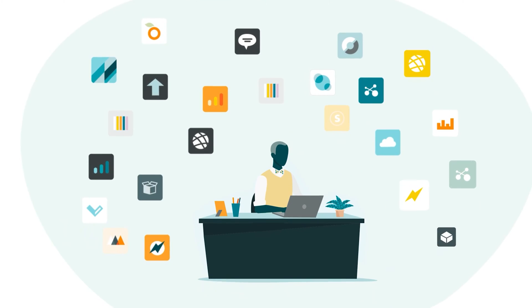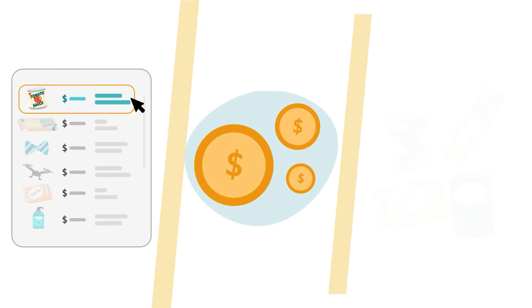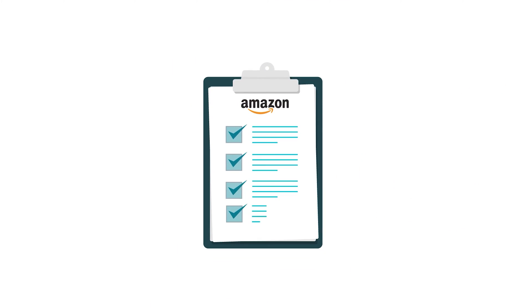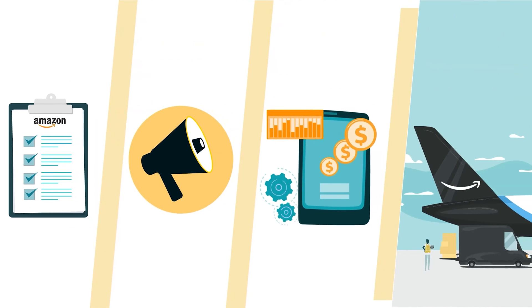You have several categories of APIs and apps to choose from, like listing, pricing, and inventory and order management. Apps are also available to assist with compliance, advertising, accounting, and shipping.